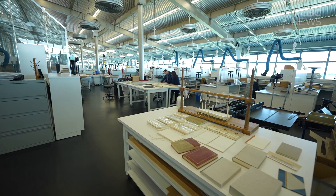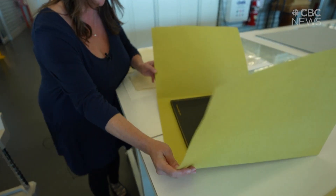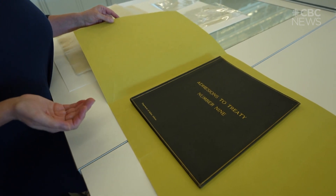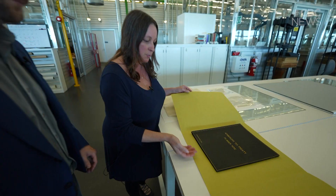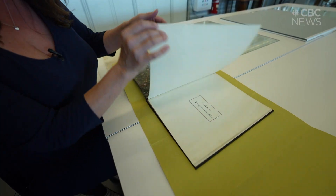What we have here is the James Bay Treaty No. 9 — specifically the amendments, or adhesions, to Treaty 9. She traces the fine craftsmanship of this adhesion to Treaty 9 in Ontario, highlighting its ornate gold tooling, black goat leather binding, and sturdy parchment pages.